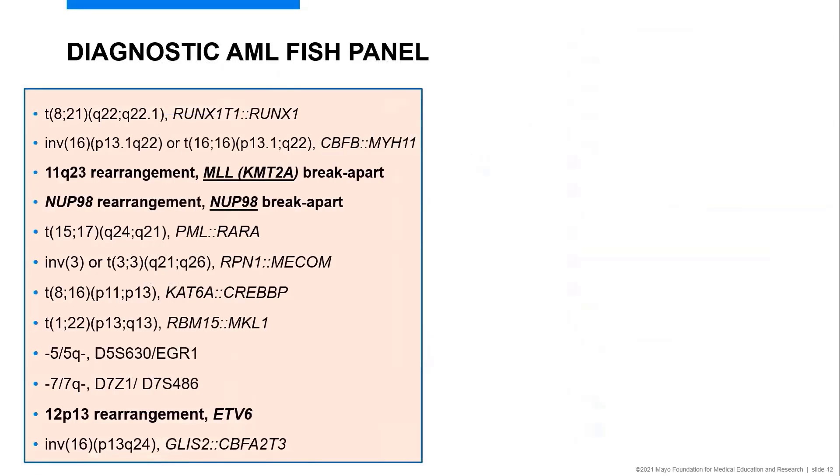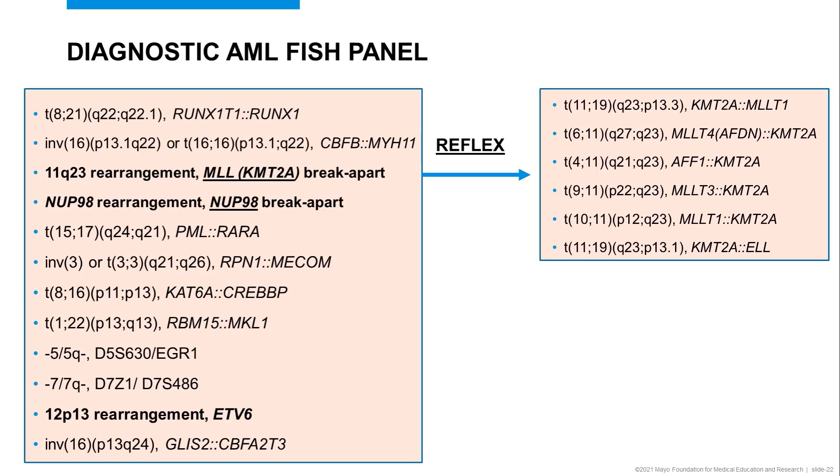Moving on to AML, our FISH panel includes common rearrangements of 8;21, which is recognizable by chromosomes, and we confirm RUNX1T1-RUNX1 fusion by FISH. Inversion 16 can be cryptic by chromosomes, so we definitely have this as part of our FISH panel. And once again, KMT2A is a player, so we have reflex probes for our D-FISH probe sets listed here.